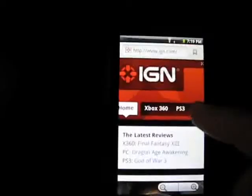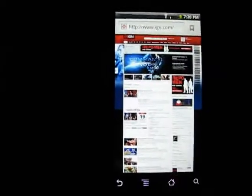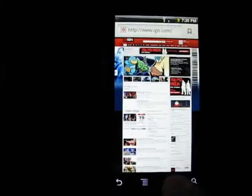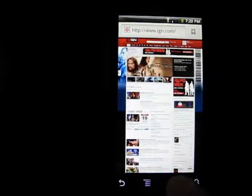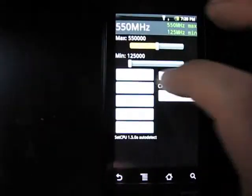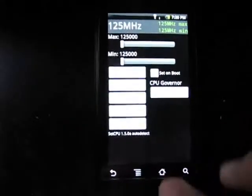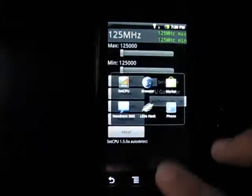Okay, I'll zoom back out to the main view. Things like the pinching to zoom in and out is also just much smoother with 1 GHz. And just to show that the speed changer is actually doing its job, we'll put it at the lowest, most puke-worthy setting: 125 MHz. This is so bad. This should be illegal.